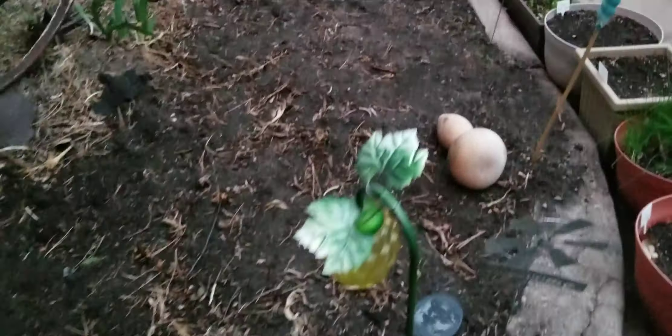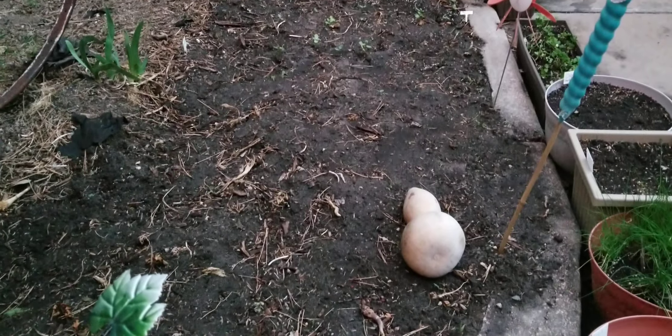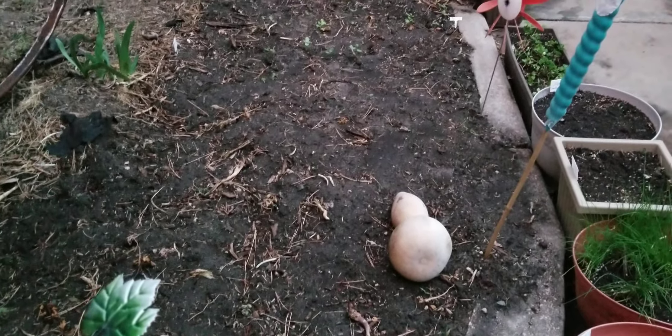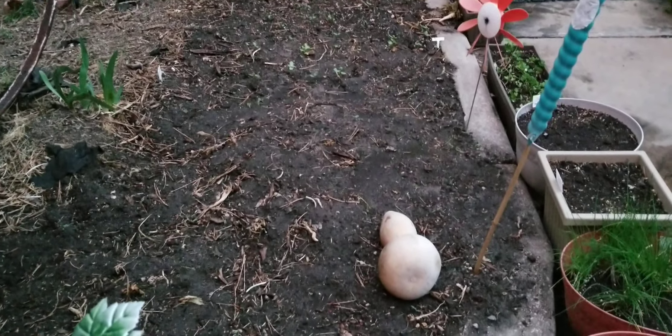We're going to go into a part two of the garden tour. I wanted to show everybody the garden while it is still daylight outside. So we will see you in the part two — make sure you like, subscribe, and hit the notification bell for notices on new videos as they come out. We'll see you in that part two.